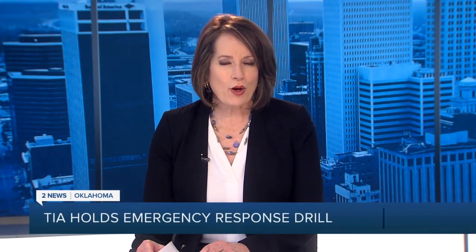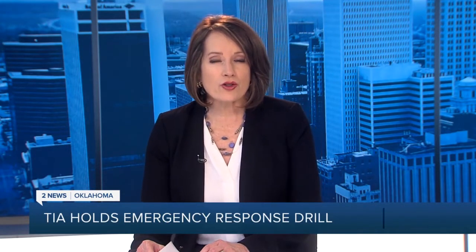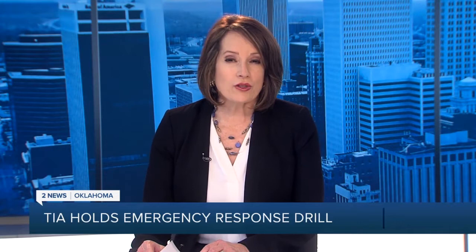They might not have had the actual airplanes, but that didn't stop first responders from holding a full-scale emergency response drill at Tulsa International Airport today. 11 agencies, including Tulsa Police and Fire, TIA Police and Fire, and the National Guard helped with today's drill.